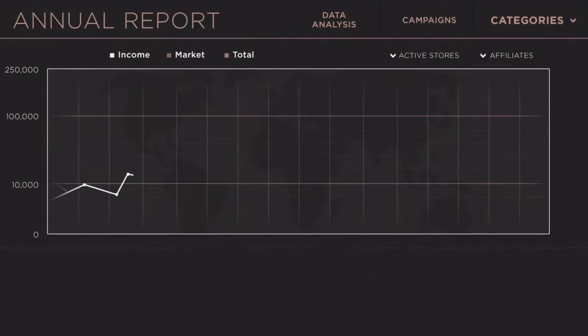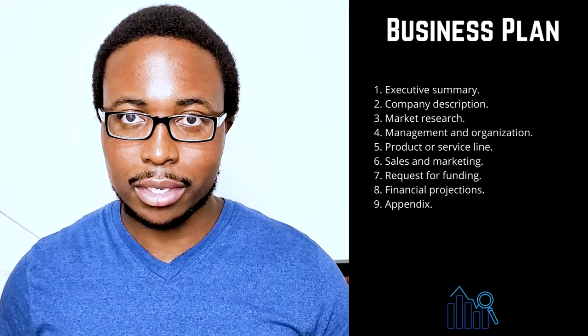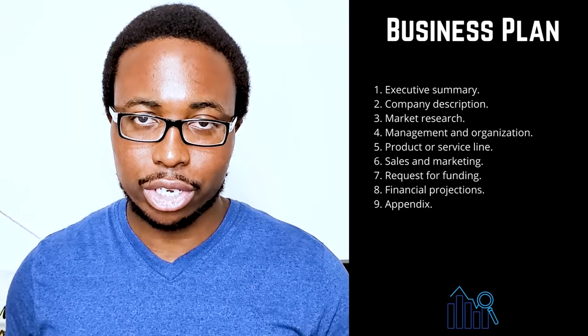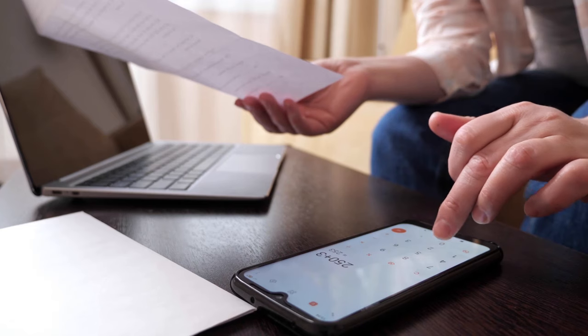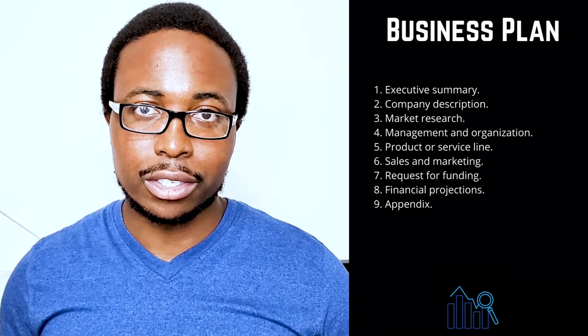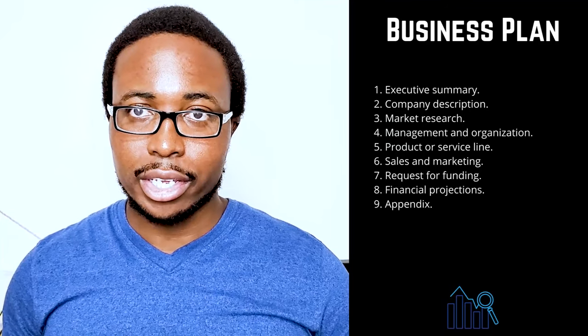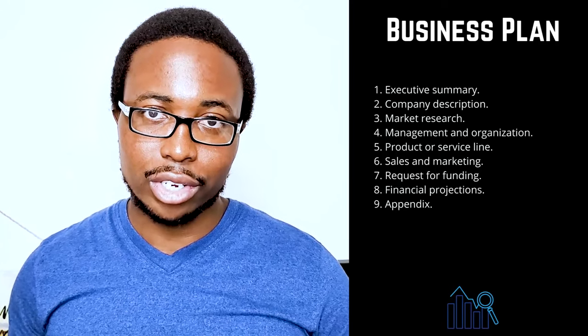Section 8 is Financial Projections — include income statements, balance sheets, and cash flow statements for the last three to five years if your company is already established. Provide a financial forecast for the next five years including forecasted income statements, balance sheets, cash flow statements, and capital expenditure budgets, being especially specific in the first year using quarterly or monthly projections. Use infographics to tell your company's financial story. Section 9 is the Appendix — provide supporting documents such as credit history, resumes, product pictures, letters of reference, licenses, permits, patents, legal documents, and other contracts.